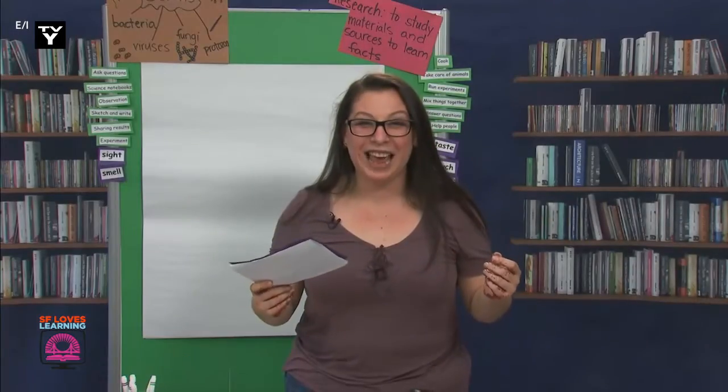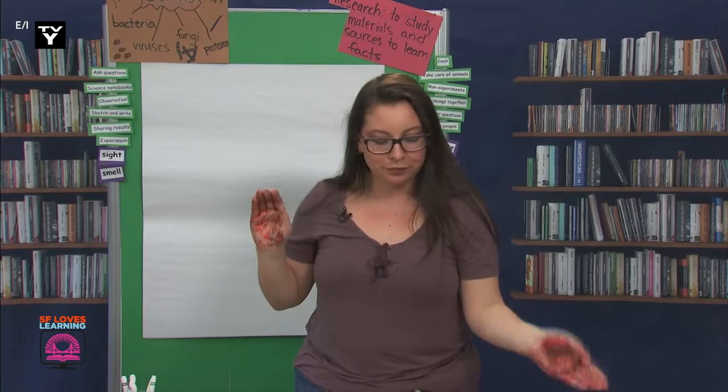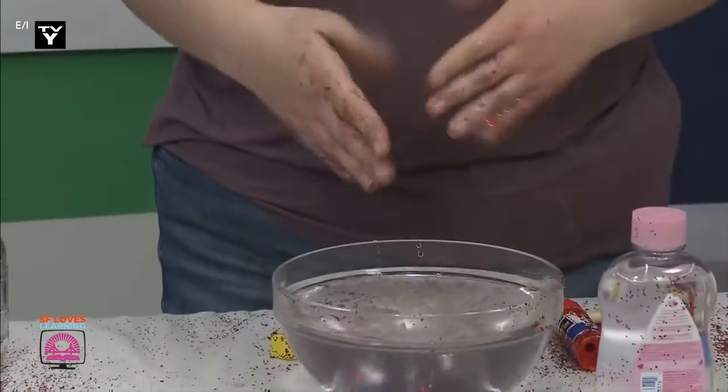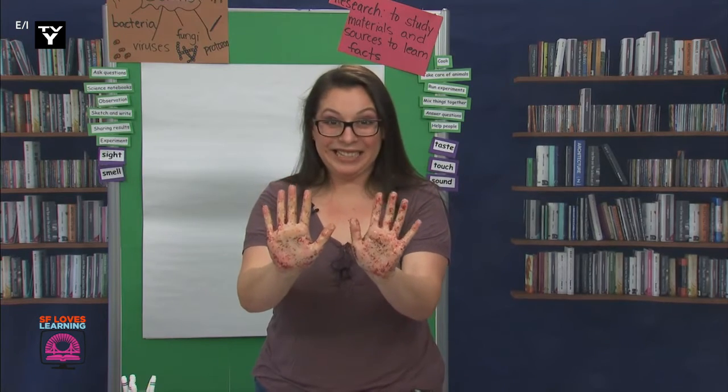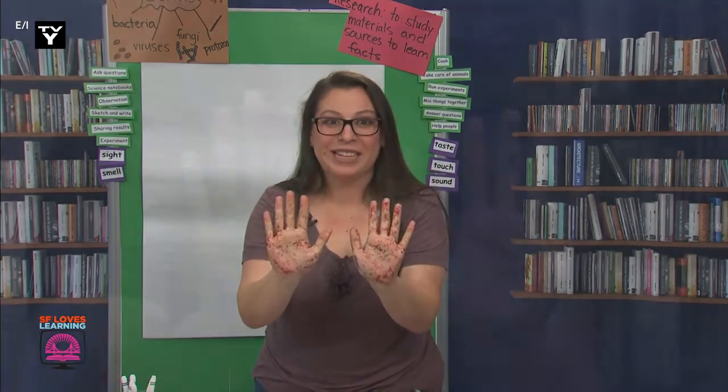Now, scientists, I'm going to wash my hands incorrectly, and we're going to take a look at my hands after I'm done washing them. Ay-yi-yi, scientists, there's still some germs on my hands.